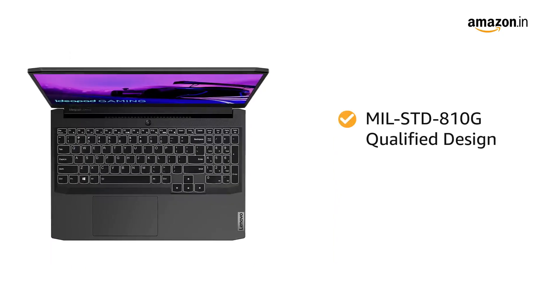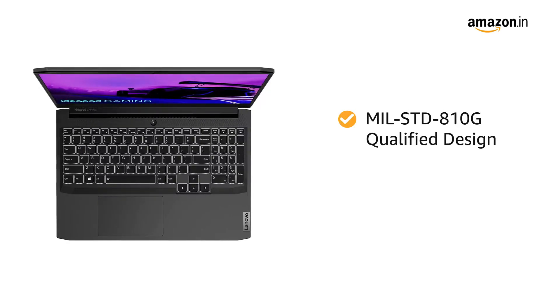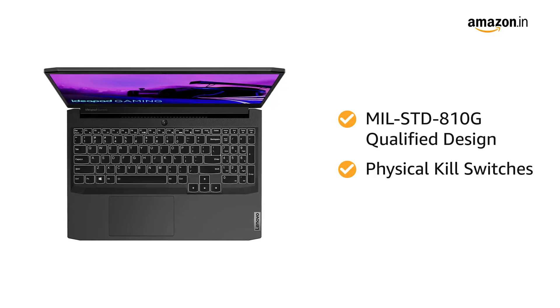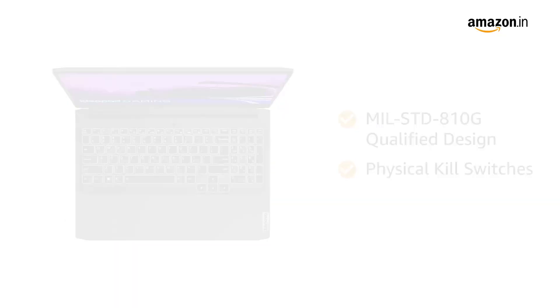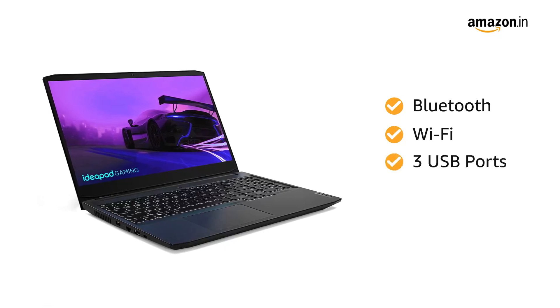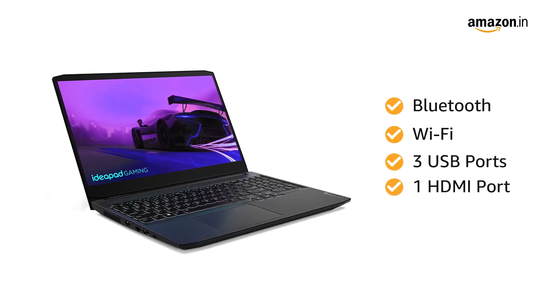The laptop has a military-grade qualified design that increases its durability. It also comes with physical kill switches that offer an additional layer of privacy. The laptop sports Bluetooth and Wi-Fi connectivity and comes with 3 USB ports and 1 HDMI port.